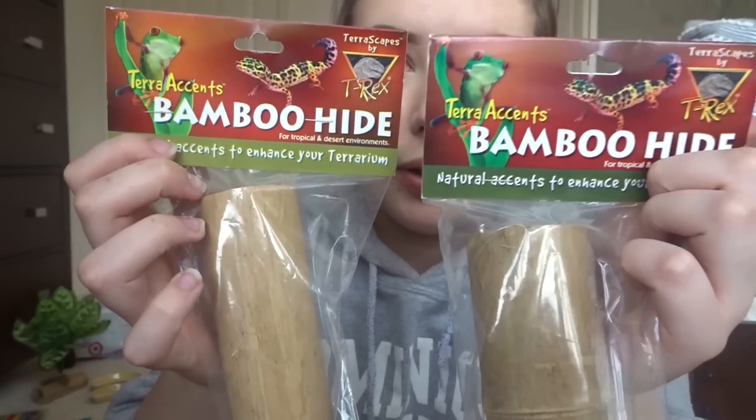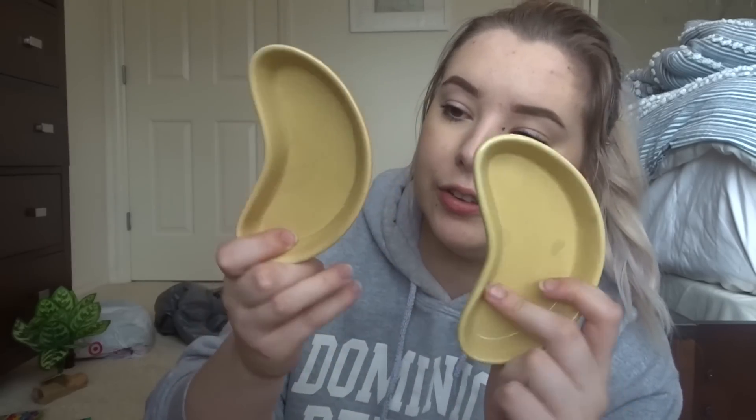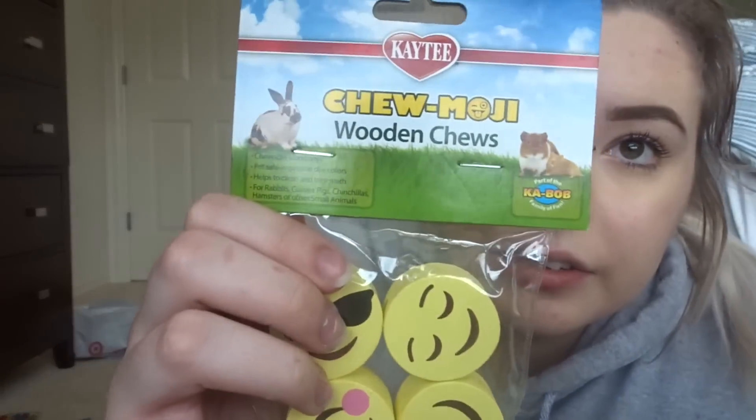I also bought two of these bamboo hives — pieces of hollow bamboo that work as hides. These are reptile ones; I figured my sand boa and my baby corn snake would really like these, so I got two. I also got two of these little kidney bean dishes. These are really good for feeding mealworms because the mealworms can't climb out since they're ceramic, and we don't have these back home. I'll probably give one to my leopard gecko and one to my African fat-tail gecko.